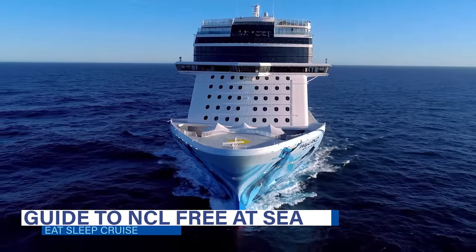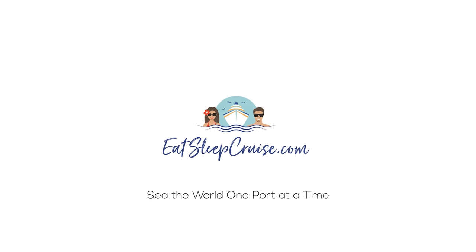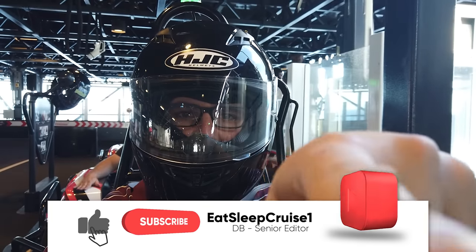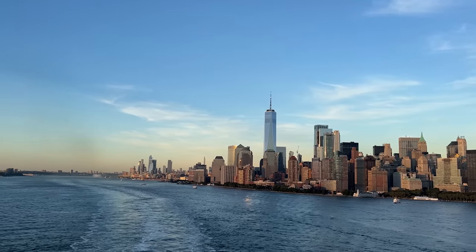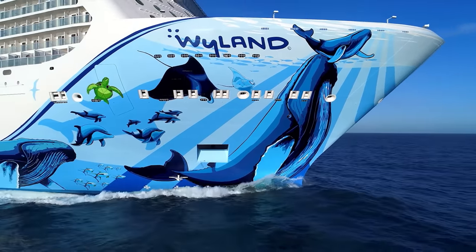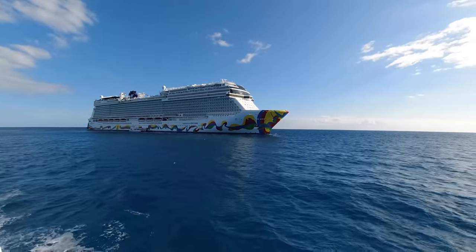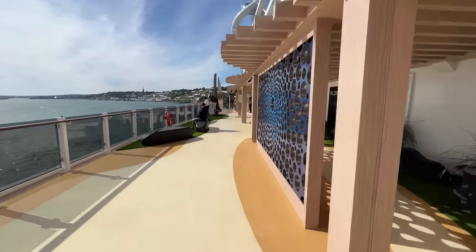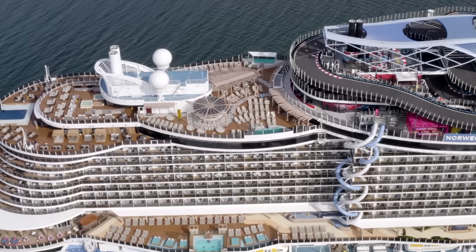Welcome aboard cruisers. I'm Don B from Eat Sleep Cruise, where we help you plan the perfect cruise so you can see the world one port at a time. The wife and I are huge Norwegian Cruise Line fans and we've sailed on several ships — Breakaway and Breakaway Plus class ships — so we're very familiar with Norwegian's Free at Sea promotion. We made a video a few years ago covering all the details about this program, but the program has recently been changed quite a bit.